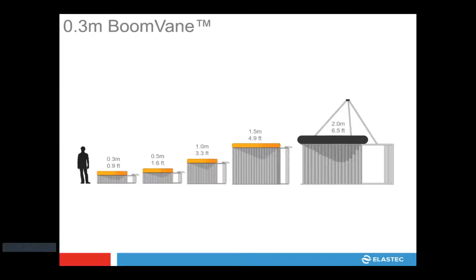This is the boom vane lineup. The third meter is our smallest version, then we have a half meter, then the one meter, then one and a half, and all the way up to two meters. Typically the one meter is where we start switching from river to more coastal or offshore application, depending on the sweep size and the vessel deploying boom from. The one and a half and two meter are deeper water boom vanes.